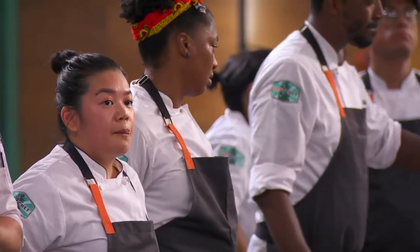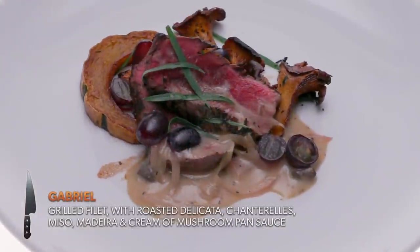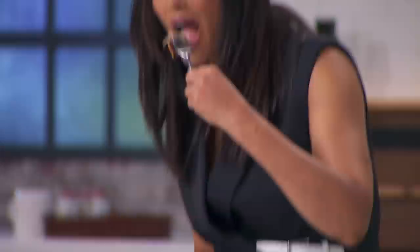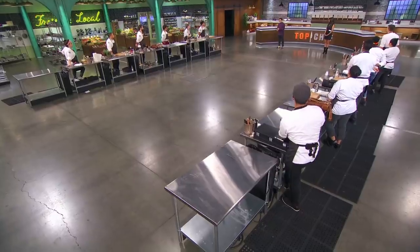I made a grilled poulet with roasted delicata, chanterelles, and a mushroom cream pan sauce. For me the memory is mushrooms — right now I'd be in the forest with my dad foraging chanterelles. This table makes me realize how messy I am.